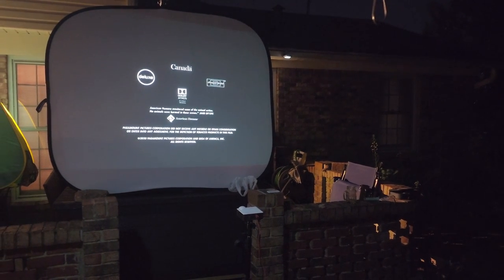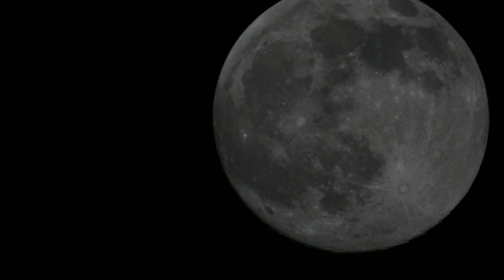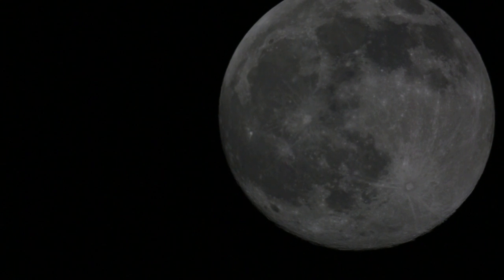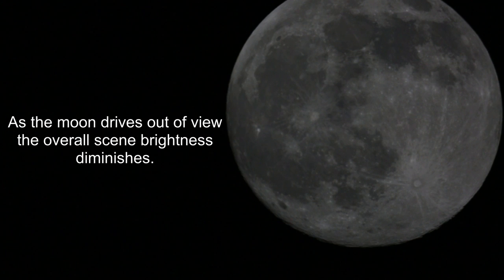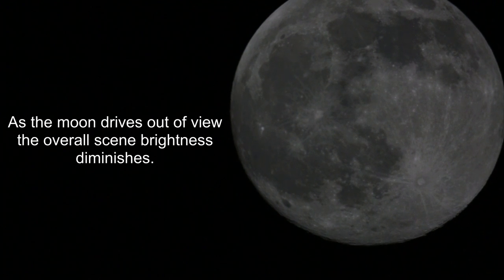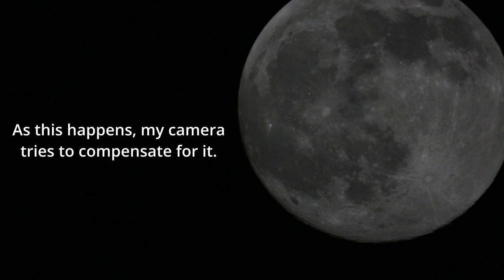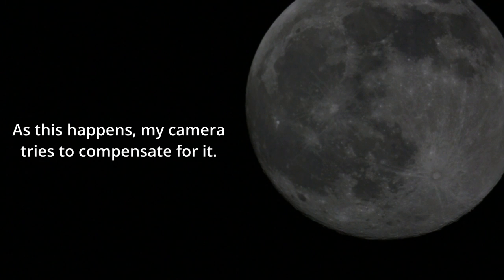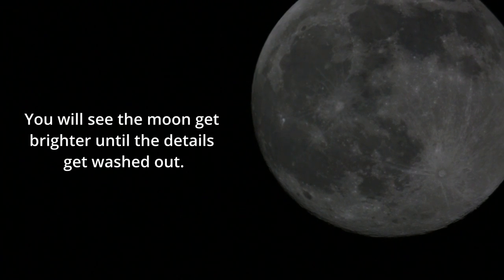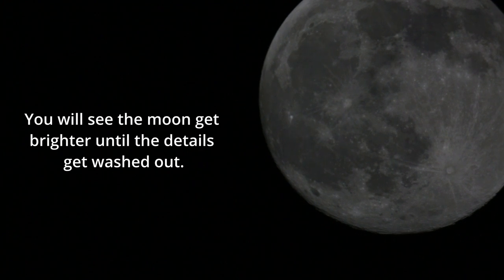So I went ahead and set up my telescope. One of the things it does when it has electricity is compensate for the earth's rotation — so without power it's totally stationary. What you can see in this picture of the moon is the moon very slowly drifting out of view. That movement is because of the earth's rotation; the telescope is not moving at all.